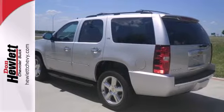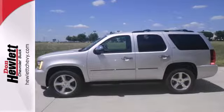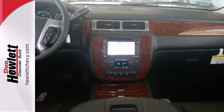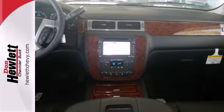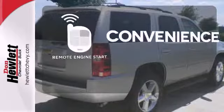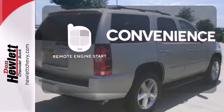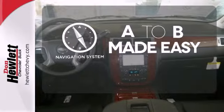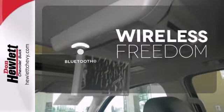It blends the perfect balance of form and function with its interior amenities that include a CD player, power front seats, a leather wrapped steering wheel and power windows, locks and mirrors. Enjoy the convenience of starting your vehicle from outside with remote engine start. Never feel lost again with the navigation system. You don't have to put your life on hold when you have Bluetooth.